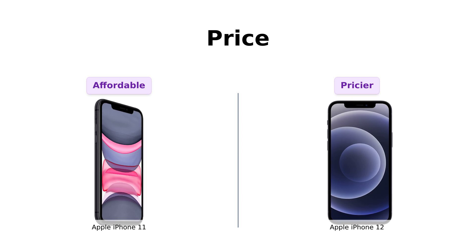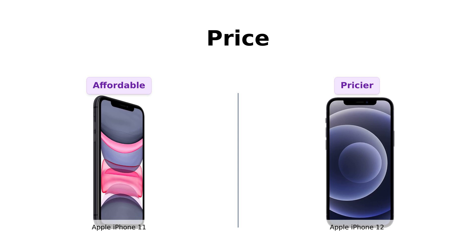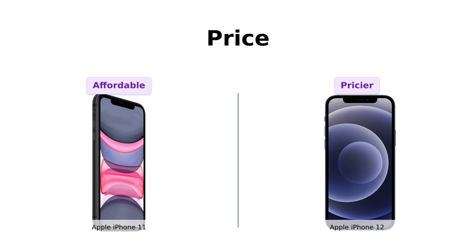For an extra $90, you could buy 90 items from the dollar store. So the iPhone 11 wins this round if you're trying to save some cash for more important things, like avocado toast.